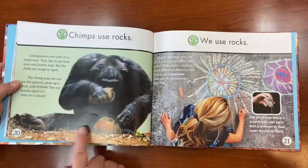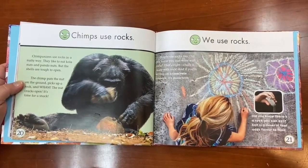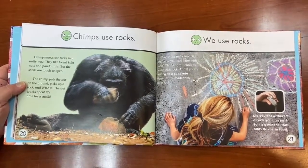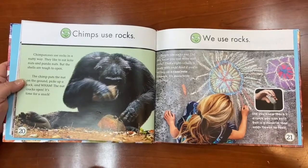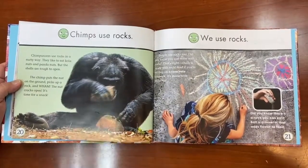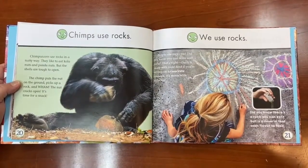Chimps use rocks too — in a nutty way. Chimpanzees like to eat colon nuts and panda nuts, but the shells are tough to open. So the chimp puts a nut on a rock on the ground, picks up another rock, and wham! The nut cracks open. It's time for a snack.